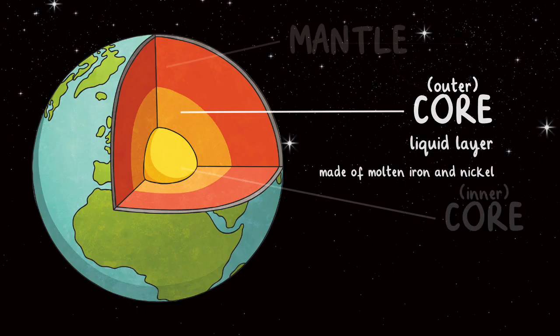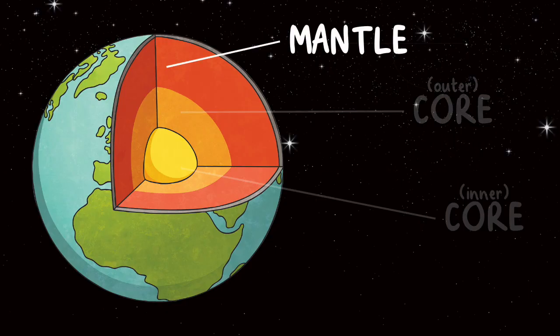The third layer is called the mantle. The mantle is the thickest layer, approximately 1,802 miles thick. It is made of solid magma, which is made of molten rock and minerals.